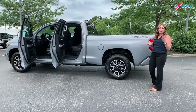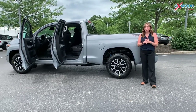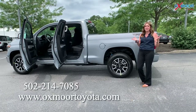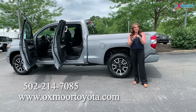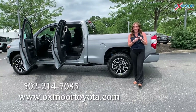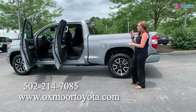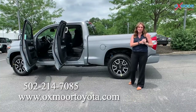So again, like Kenny had said in the beginning, you're not going to find a whole lot of trucks out there. Here at Oxmoor Toyota, we have right around 36 coming in over the next few weeks. So if you need a truck, this is the place to come. If you have any questions or would like to stop in, let us know. All of our contact information will be listed right here. Thanks everyone, and we look forward to seeing you all soon!